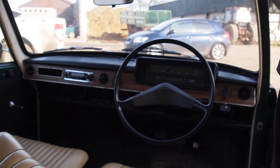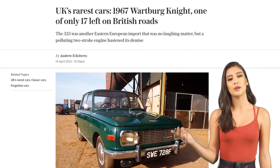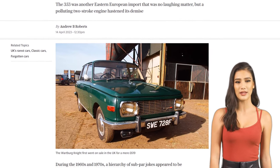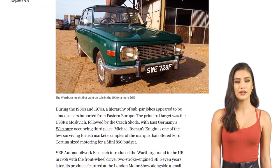In the 1960s and 1970s, cars imported from Eastern Europe were often the target of subpar jokes. The USSR's Moskvich, the Czech Skoda, and East Germany's Wartburg were the main subjects of ridicule. But today, we're going to take a closer look at one of the rarest cars in the UK — the 1967 Wartburg Knight.